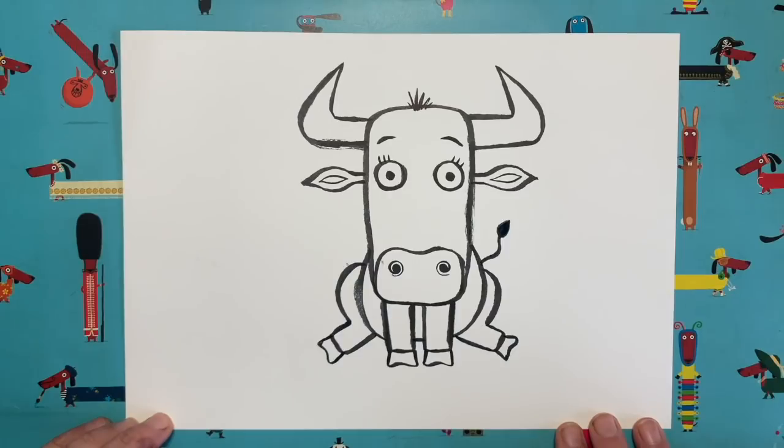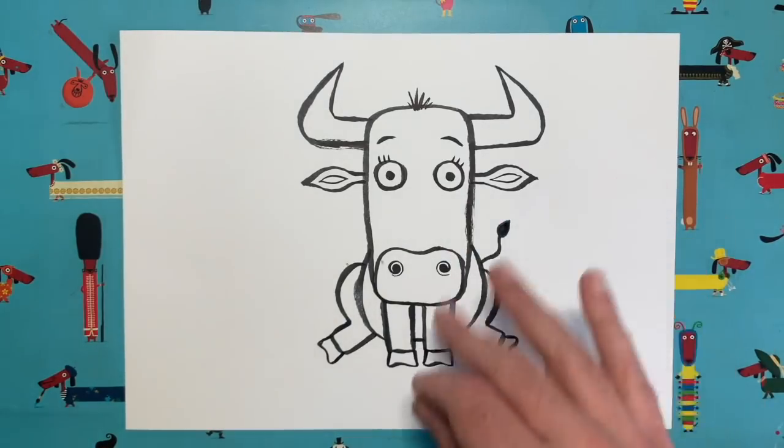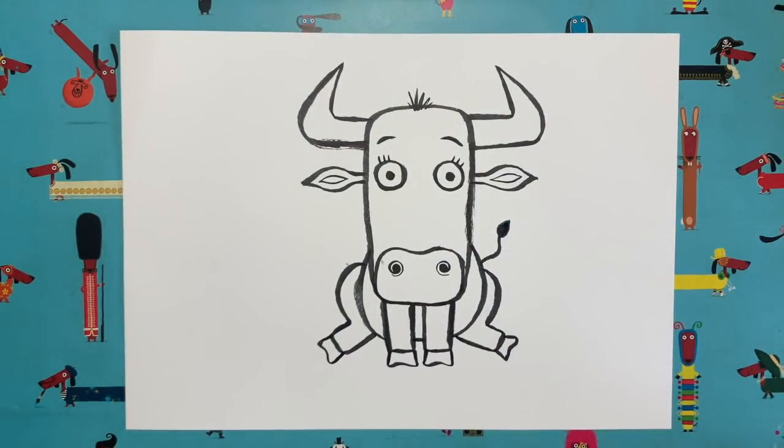Now it's time to colour. This was a nice quick one — it's amazing what you can do with not many lines really. A few lines, a few shapes here and there, and you can create a little character that has its own personality. I really like this ox.